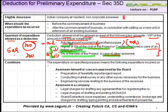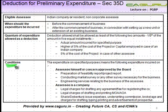So the process is: first calculate B — which differs depending on whether it is an Indian company or other assessee — then calculate A. Compare A with B; whichever is least is allowed as a deduction in five equal installments, one-fifth of the amount. Now, preliminary expenditure is not allowed as-is; there are certain conditions which are to be met. The expenditure on specified purposes means the following expenditure incurred by the assessee himself or a concern approved by the board.